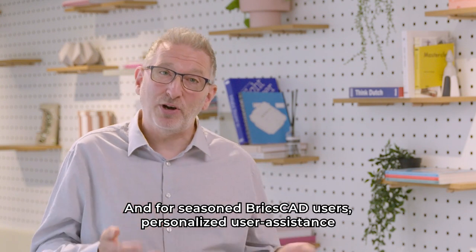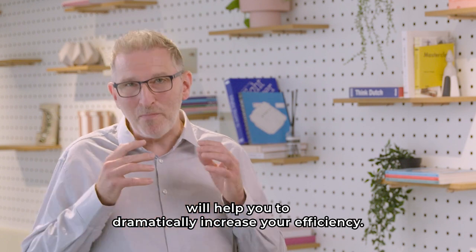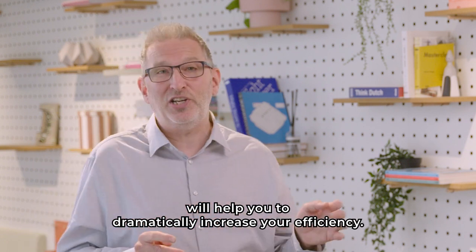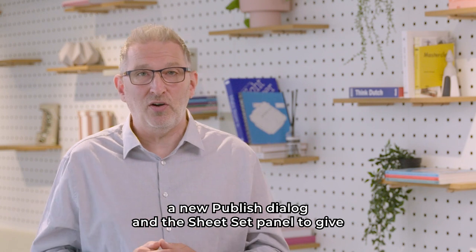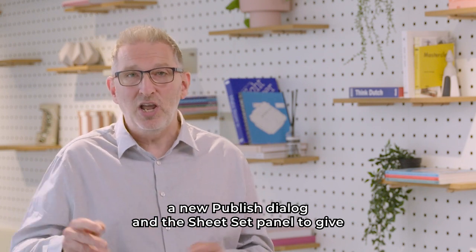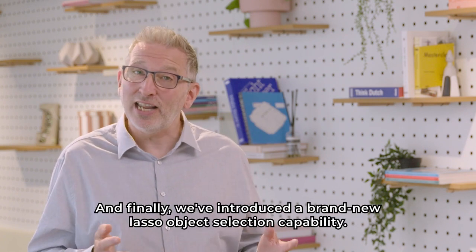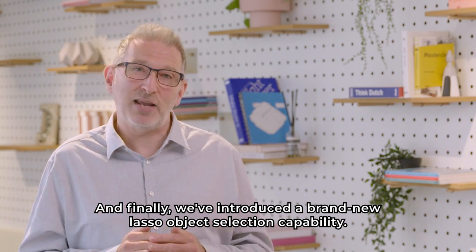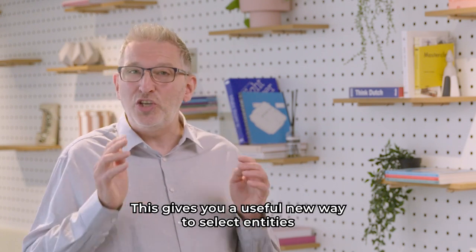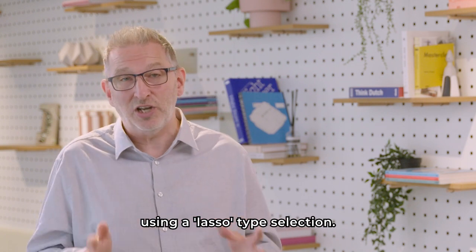And for seasoned BricsCAD users, personalized user assistance will help you to dramatically increase your efficiency. We've reworked the tool palettes panel, a new publish dialog, and the sheet set panel to give a fresh, modernized look and feel. And finally, we've introduced a brand new lasso object selection capability. This gives you a useful new way to select entities using a lasso type selection. So let's discover how we've enhanced the user experience.